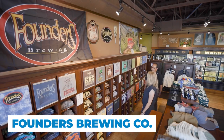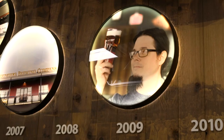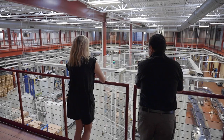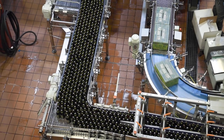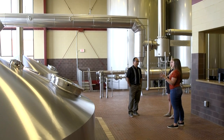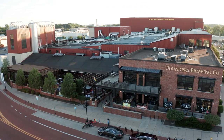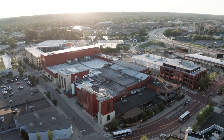No trip to Beer City USA is complete without stopping for a pint at Founders Brewing — the small neighborhood brewery turned star of the craft beer world. Book a tour online to go inside the now massive facility that can produce more than one million barrels a year. When you pull in on 131, you see Founders right there, and they have the entire city block after over a half dozen expansions in the last 10 or 12 years.